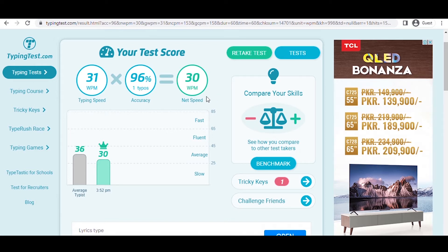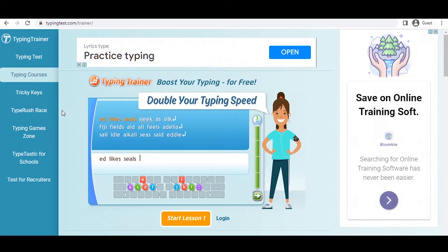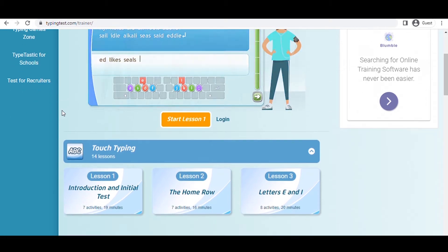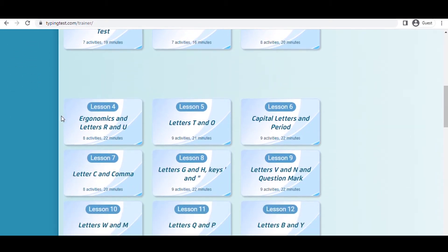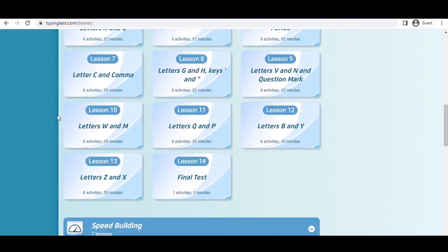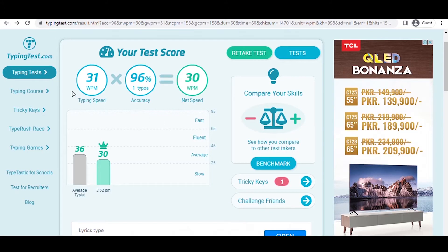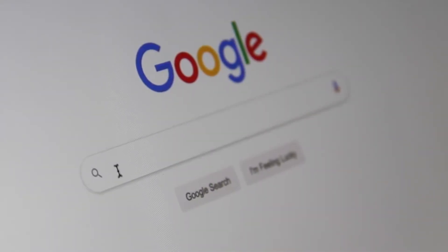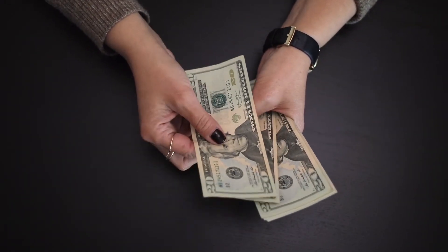If you're dissatisfied with your typing speed, click on the left-hand option that reads Typing Courses. By enrolling in this course, you can quadruple your typing speed. So even if you are satisfied with your typing speed, I would recommend taking this course because you might potentially quadruple your earnings. After completing the typing course, repeat the typing test to determine whether your typing speed has improved. Record your net typing speed, then visit the website that will compensate you for typing so you can make money online fast in 2022.